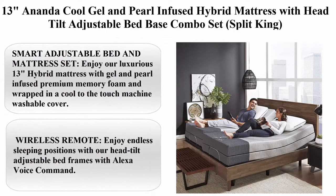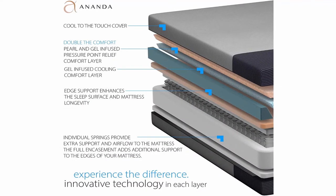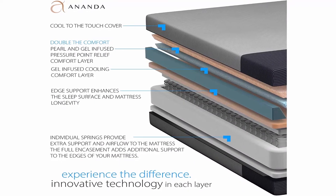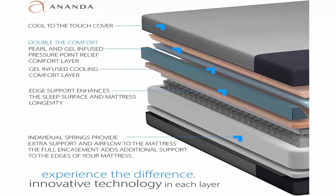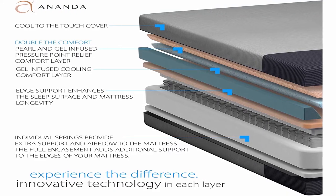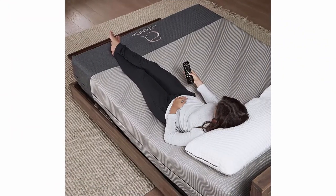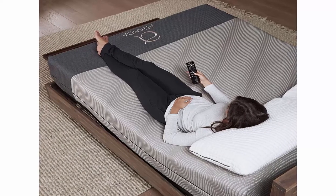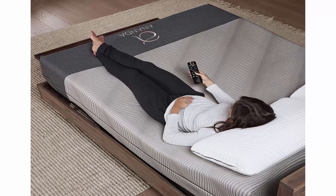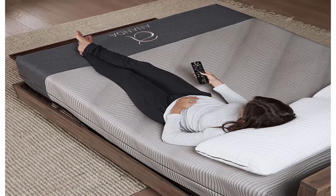Top 6: 13-inch Ananda Cool Gel and Pearl Infused Hybrid Mattress with Head Tilt Adjustable Bed Base Combo Set, Split King. Brand: Blissful Nights. Construction type: Foam and Hybrid. Item firmness: Plush. Color: Gray. Enjoy our luxurious 13-inch hybrid mattress with gel and pearl infused premium memory foam wrapped in a cool-to-the-touch machine washable cover. Plush contouring breathable foam works to move moisture and heat away from your body all night long.